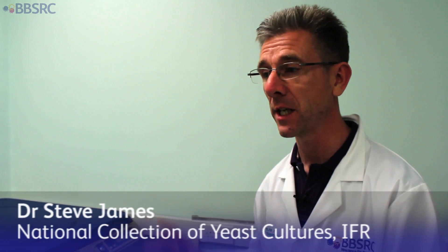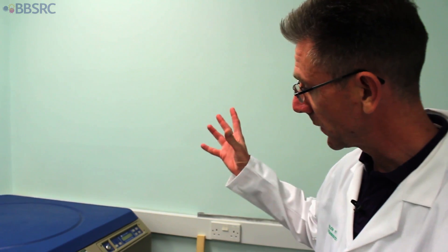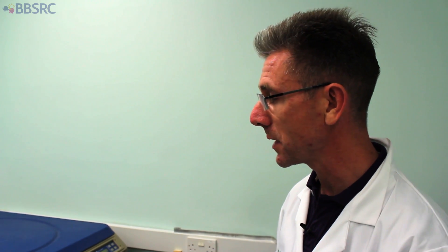This is where we store our yeast. There's a lot of machinery in here to keep the yeast cool. This is our liquid nitrogen storage facility — there's about 200 litres of liquid nitrogen in there, holding somewhere in the region of 4,000 yeast strains, stored under liquid nitrogen at minus 196 degrees centigrade.